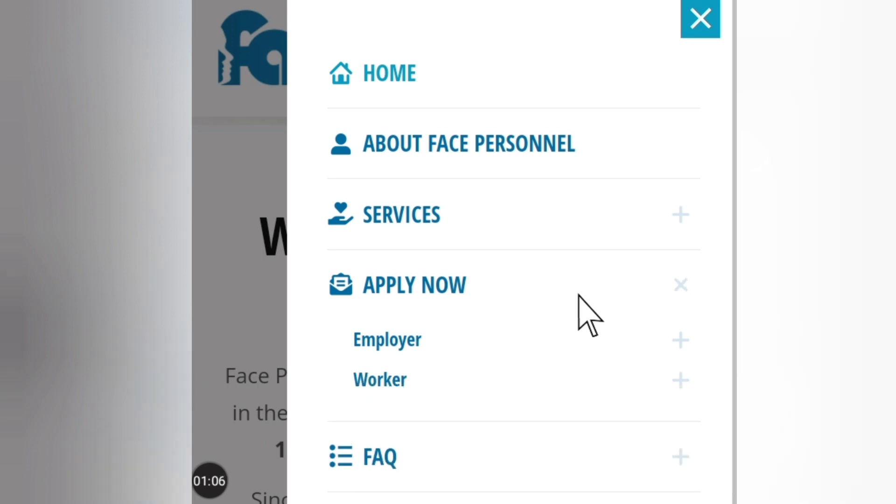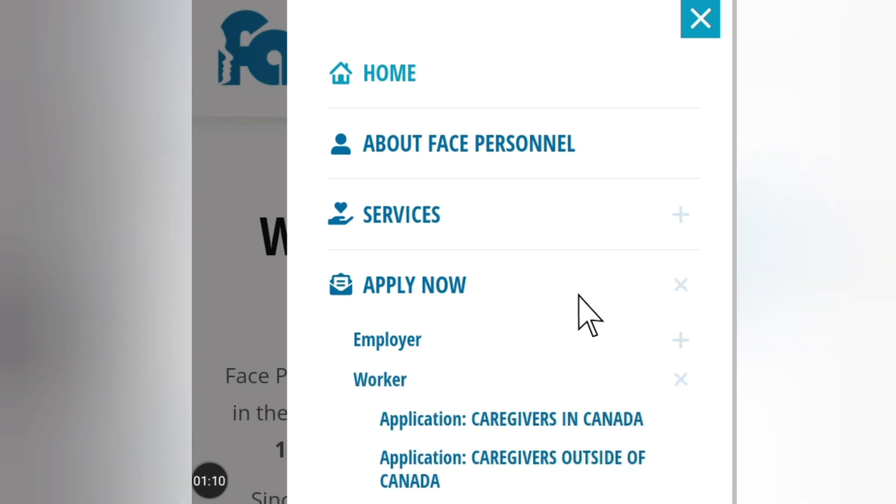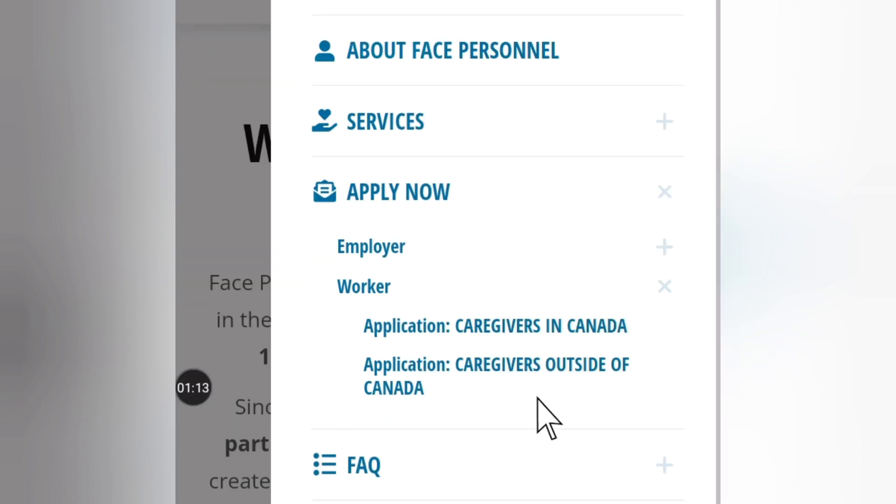If you check here you see 'Apply Now.' When you hit Apply Now, go to Worker and then you'll see 'Caregiver in Canada' or 'Caregiver Outside Canada.' If you're already in Canada you can choose Caregiver in Canada, but if you are outside Canada, choose Caregiver Outside Canada. Hit on that and it will take you to the application portal.